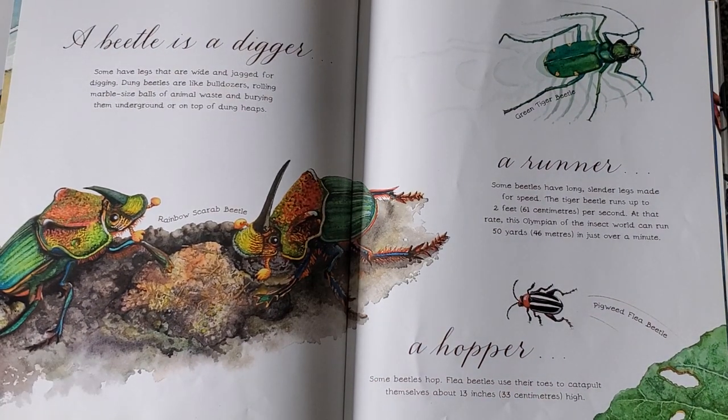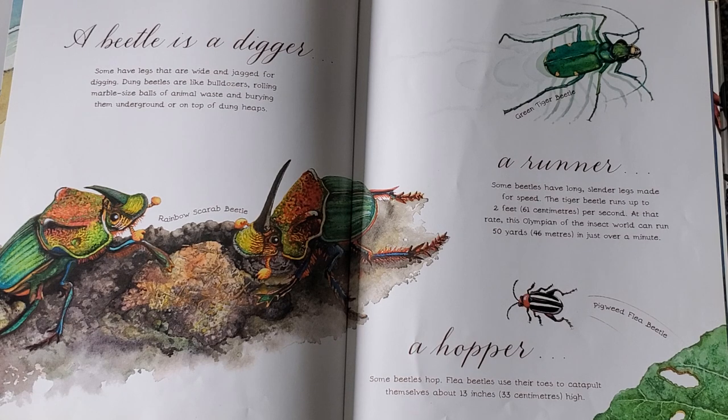A beetle is a digger, a runner, a hopper. Some have legs that are wide and jagged for digging. Dung beetles are like bulldozers, rolling marble-sized balls of animal waste and burying them underground or on top of dung heaps. Some beetles have long slender legs made for speed. The tiger beetle runs up to two feet per second. At that rate, this Olympian of the insect world can run 50 yards in just over a minute.